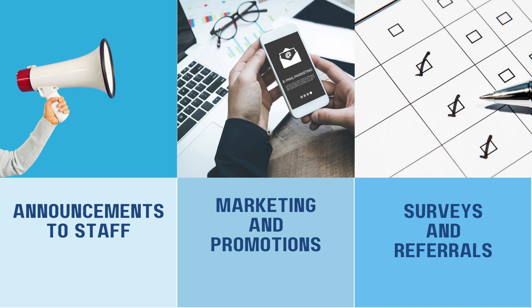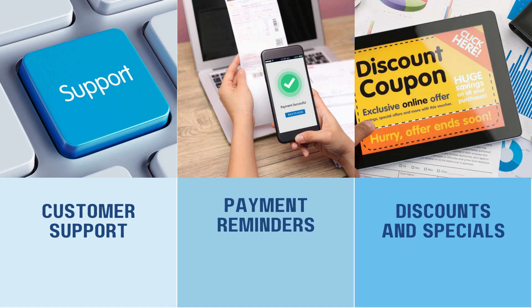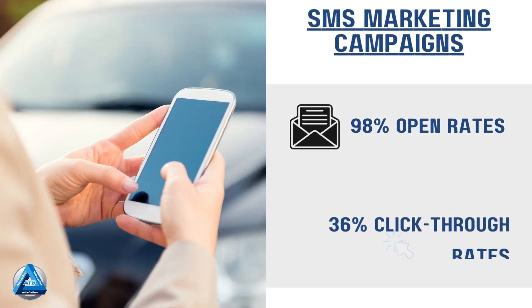So what do businesses use texting for and what can you use texting for? First up is appointment reminders and confirmations. You can utilize our auto-dialer for this as well with texting. Communication with team members in the field. Office closings, emergencies, and holidays to let customers know when you will be closed.